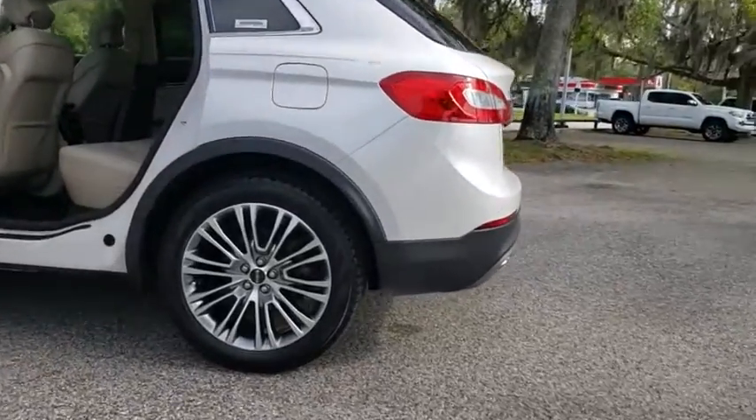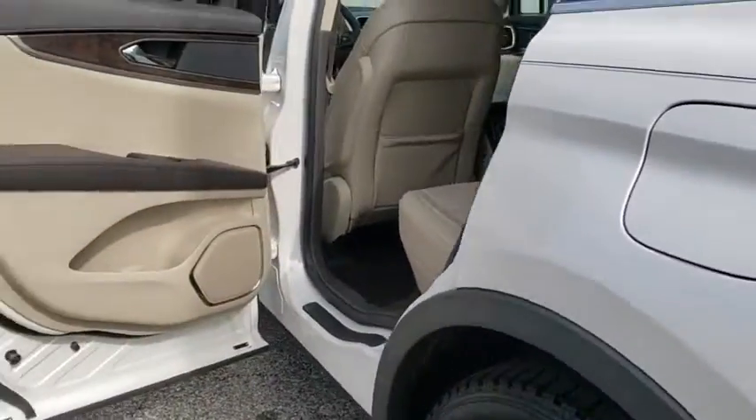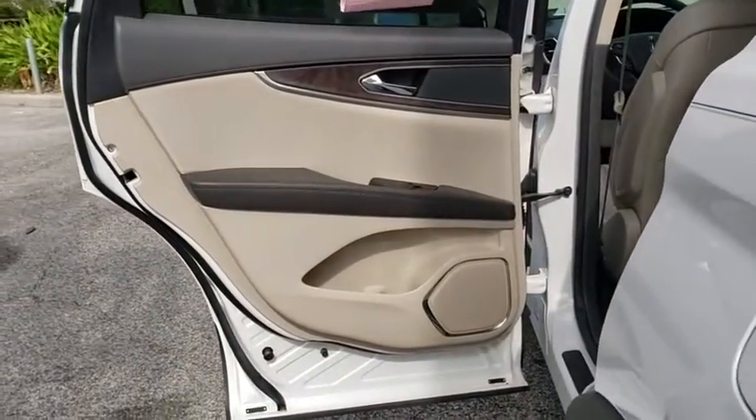Bluetooth, leather wrapped steering wheel, adjustable steering wheel, power steering, keyless start, floor mats, auto dimming rear view mirror, cruise control, aluminum wheels.